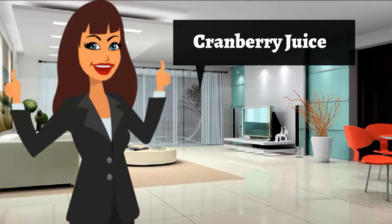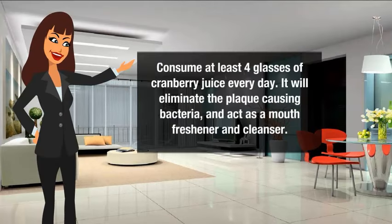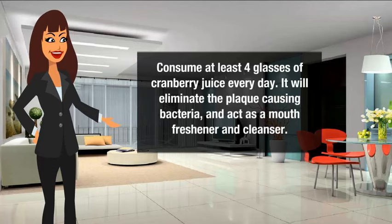Cranberry juice: to get rid of gingivitis, consume at least four glasses of cranberry juice every day. It will eliminate the plaque-causing bacteria and act as a mouth freshener and cleanser.